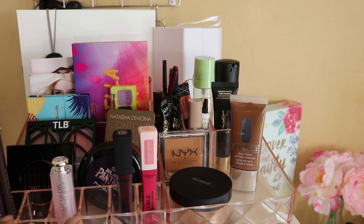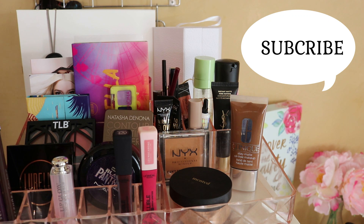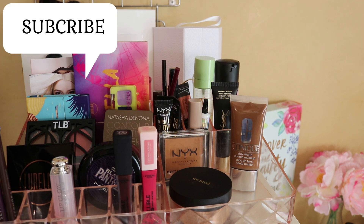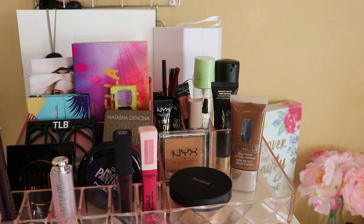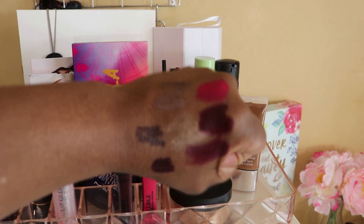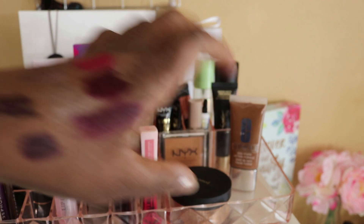That's it for June's Shop My Stash — I had a blast pulling these products! Didn't know what I was pulling at all, just went with the flow. If you like what I've pulled let me know down below, give this video a thumbs up. If you have any of these items and will be using them this month, let me know. Stay well — I love you for watching and remember, a smile is your best accessory. See you next time!